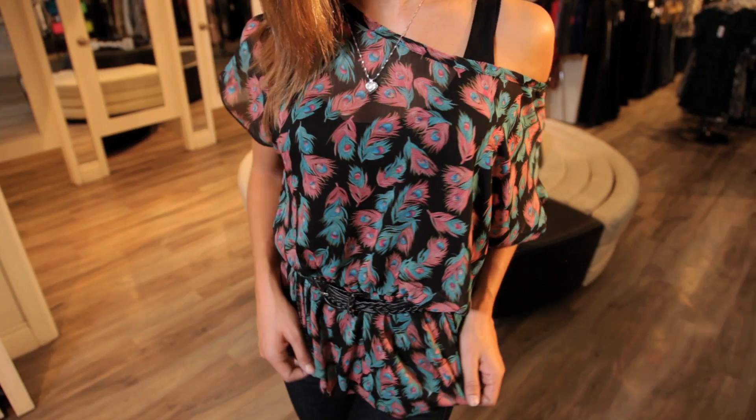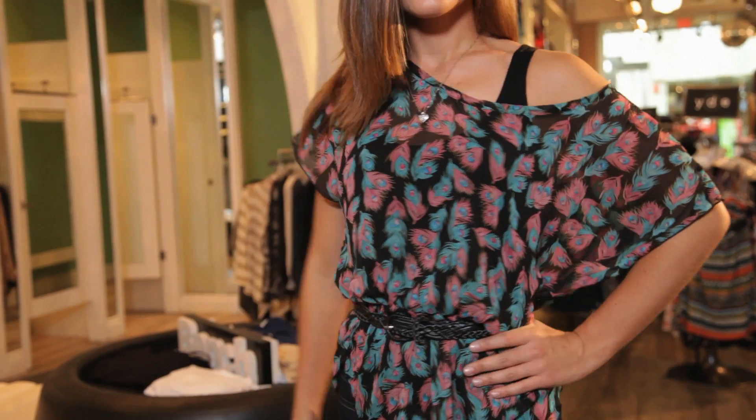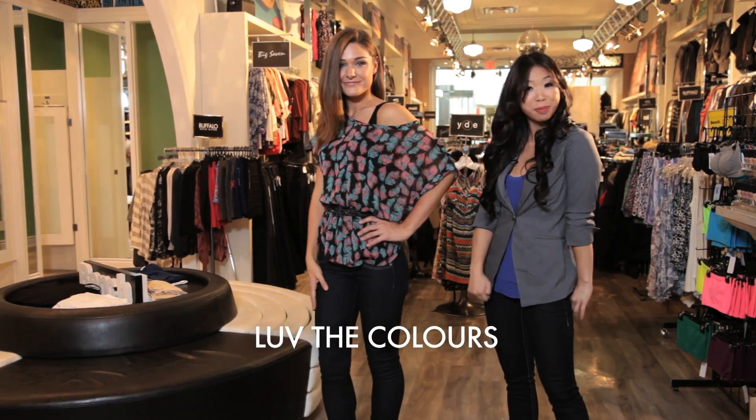Feather patterns are hot this fall, and YDE uses peacock patterns in this flowy chiffon top that's exclusive to G-Machine. Match this flowy top with these skinny jeans from Guess.